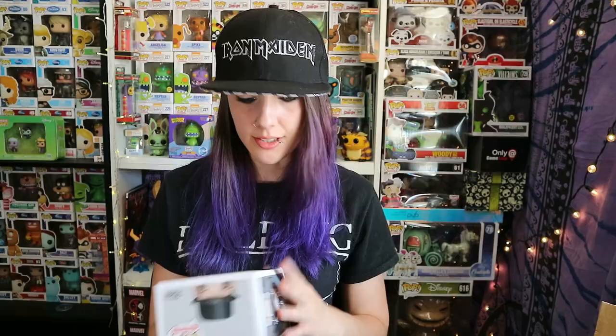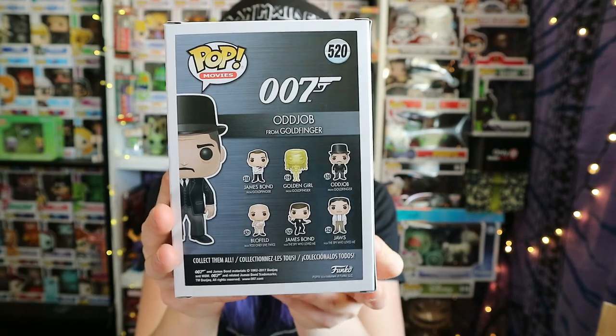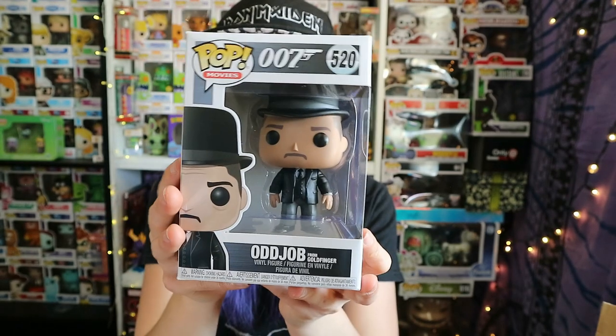Next one — the last one in the box — 007. It's Odd Job from Goldfinger, 007 movies. Haven't got any of these ones. Another one we don't have. I don't know if I've seen Goldfinger either — this is just me saying I haven't seen any movies. I like the new Bond movies but I don't really watch the old ones. That was the last one in this box, so we just have one more to go, and then Chris bought a few of his own so we might as well unbox those as well.